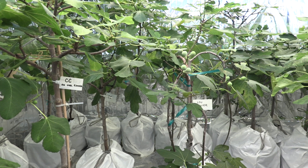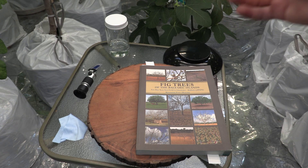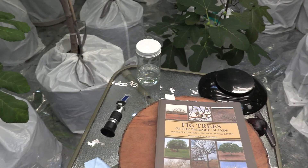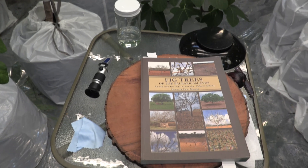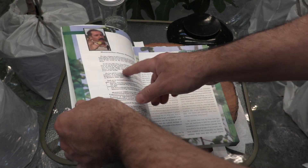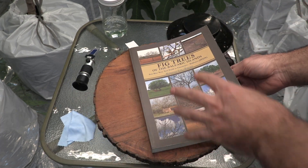I also brought my book downstairs so I can show you what Montserrapans says about this variety. For those who don't know, Montserrapans is one of the highest authorities when it comes to figs, and has a huge fig operation — a preservation of fig varieties — over 1436 different varieties at the time of writing of this book.